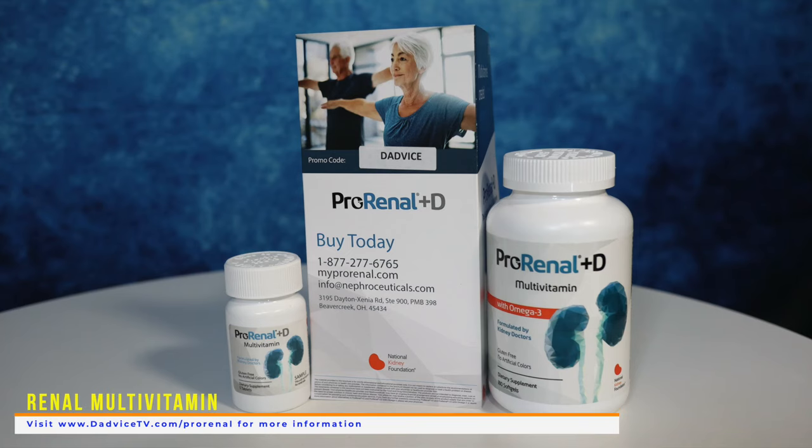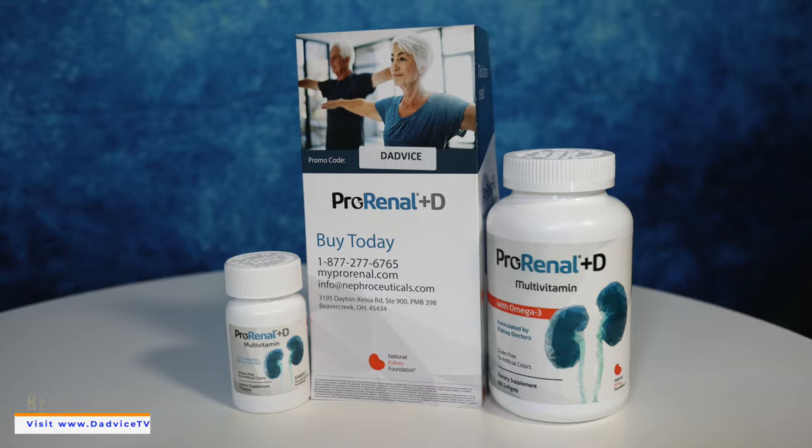Your doctor or a dietician can really help in all these areas. They may also recommend that you take a renal multivitamin like ProRenal Plus D. And don't focus so much on your GFR alone — while it is an important number, it is only one of many numbers that show how well you're doing. Both you and your healthcare team need to focus on you as an entire person.